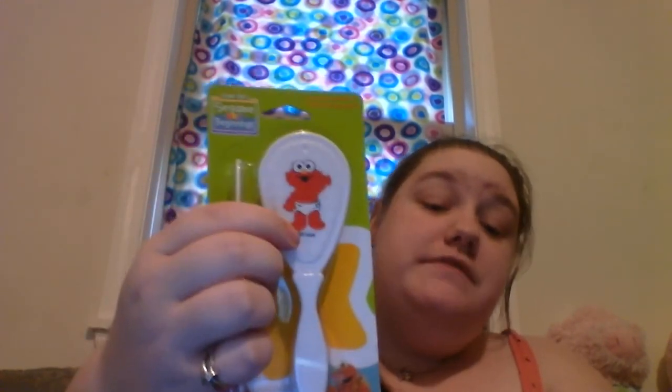This is also from Dollar Tree. It's made by Sesame Beginnings and it's a brush and comb set. You've got the soft bristle brush for the baby's hair, and then you've got a little comb.